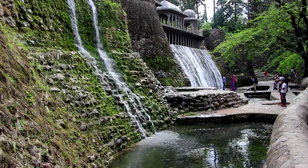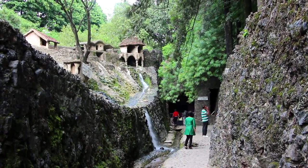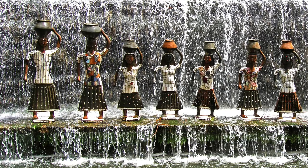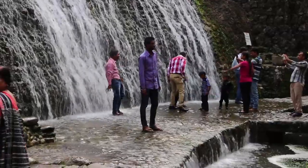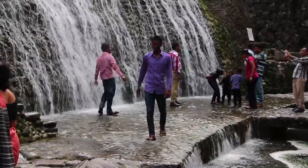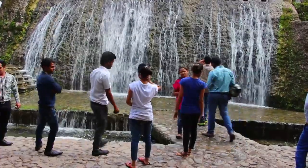Nek Chand saw it as a recreation of the village in Pakistan which he had fled at the time of India's 1947 partition. There are crowds of small, friendly men and women. They're made out of waste material, including ceramic insulators, broken pots and old cans. Like the visitors, the sculptors gaze at the wooded gorge and the water features.